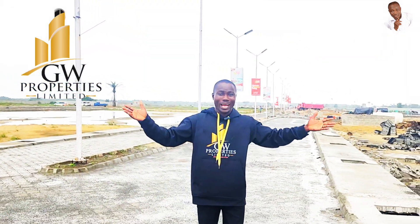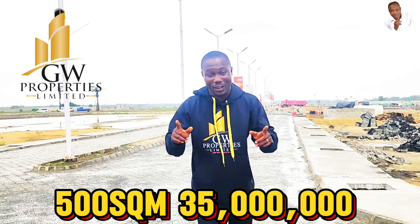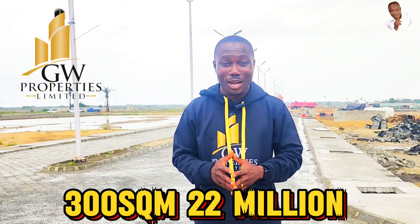It is facing the approved international airport, and we have a lot of real estate companies right here securing their own property just because of the proposed international airport. We are doing building right in this estate. Currently, 500 square meters is selling for 35 million naira and 300 square meters for 22 million naira.